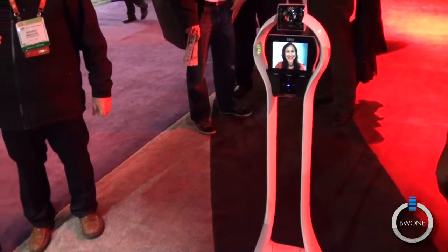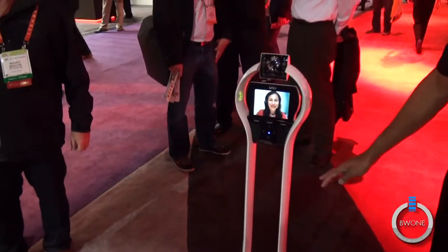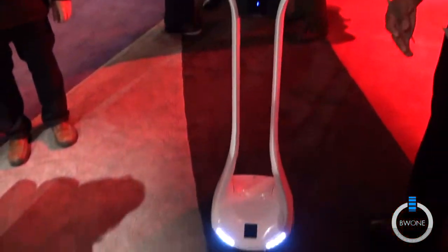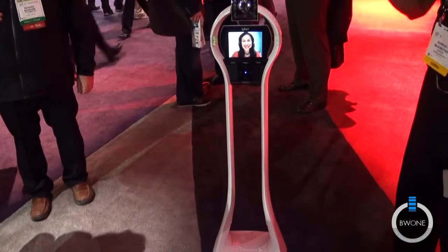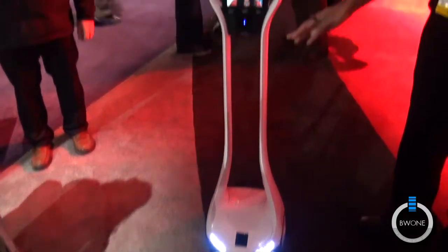She can control it in any room — this is completely mobile. That's a big difference from what's out there in the market today. A traditional telepresence unit, once you install it, it stays put. Vigo can be moved around; it can go around the whole hall, and she has complete control of it.